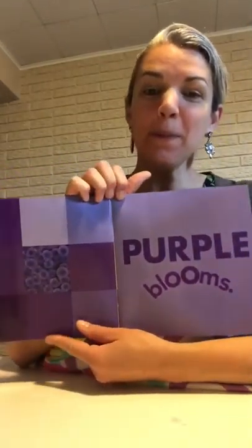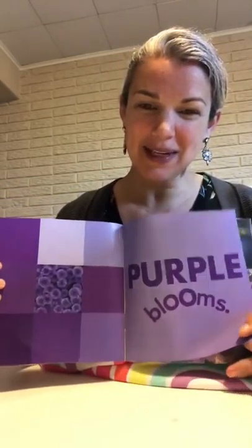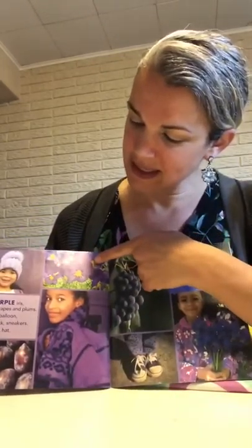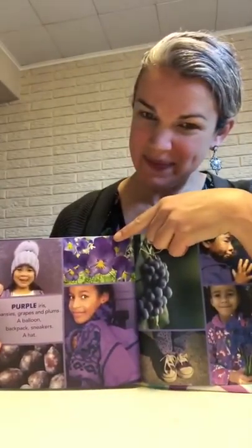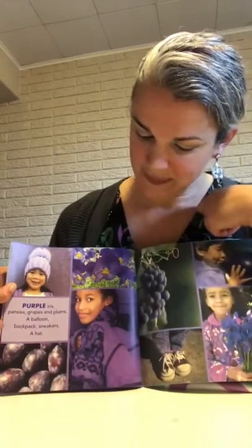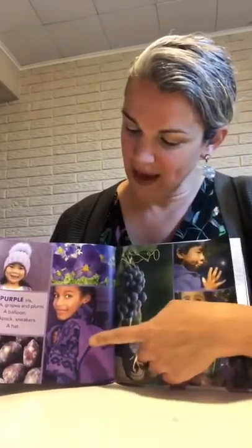Purple blooms — blooms means it's growing up like a flower. Purple iris, pansies, grapes and plums. A balloon — you see this boy blowing up a balloon? A backpack, sneakers — that's another word for shoes — and a hat.